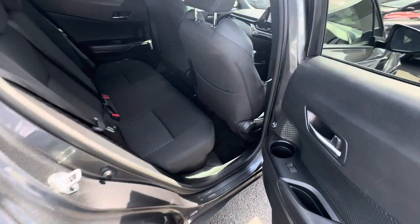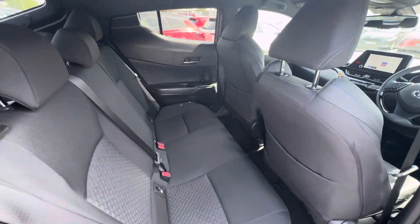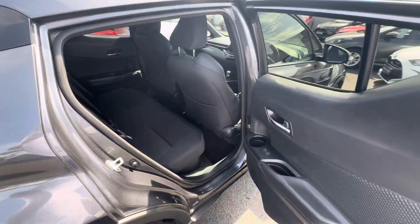Rear of the car — nice ample leg room, two ISOFIX child seat anchor points, and rear one-touch electric windows.